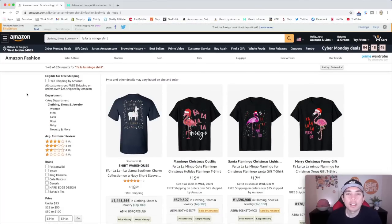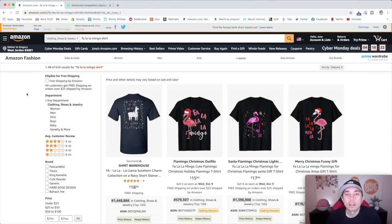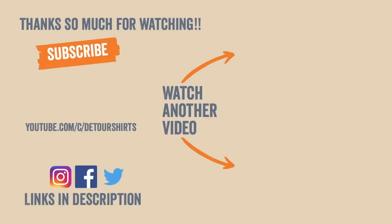Thanks so much for staying till the end. If you liked this video, don't forget to give it a thumbs up, and if you're not subscribed already, hit that subscribe button so you can see all the videos I have in store. As always, keep creating and keep learning — I'll see you on the next one. Bye!